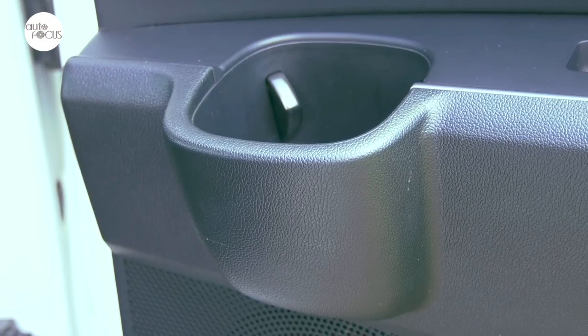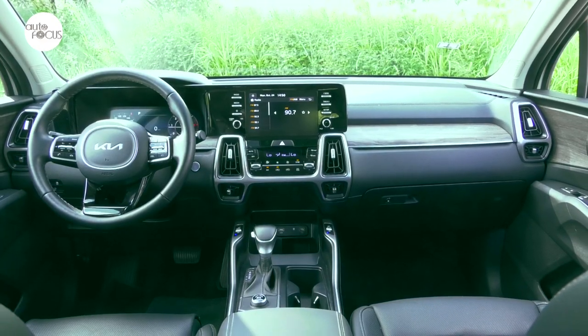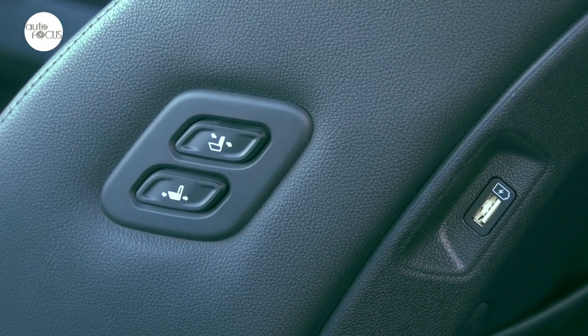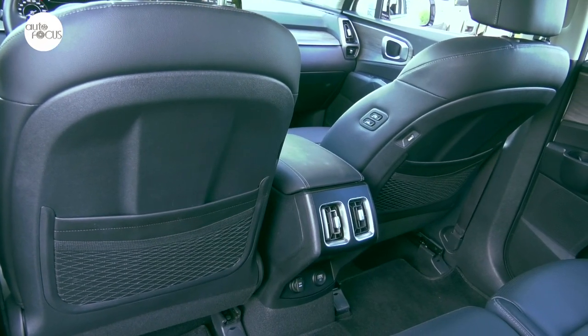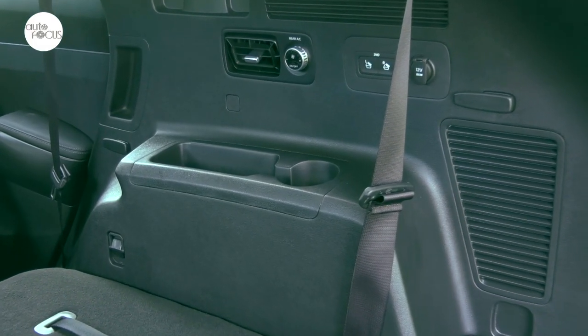All those aboard the Sorento won't lack for beverage and cup holders. They also won't lack for charging ports, with three USB ports at the front center console, two at the front seat back panel, and one at the rear center console. Add to this the 12-volt, 180-watt outlets at the rear console and rear luggage area.